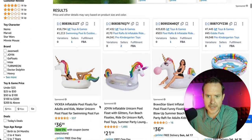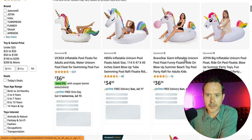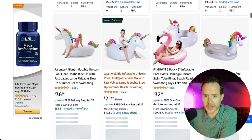Now, they're not running any ads here, but if I change it to "pool unicorn float" — still not running any ads, but they still show up first. So maybe they're not spending a ton on ads. And you can see they have other products here too.